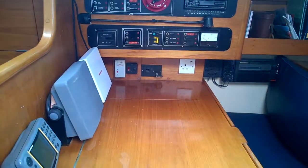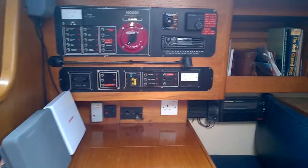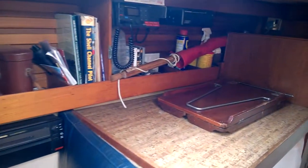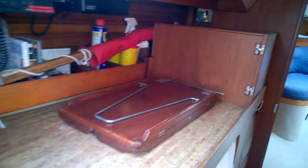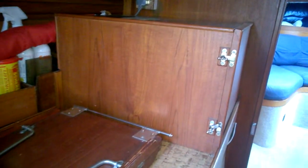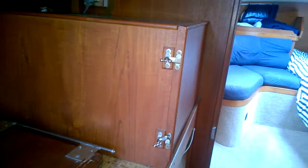Just around to the chart table, there's your electrics panel. Then just heading aft, there's a microwave just hidden in behind that area there, some extra work surface.